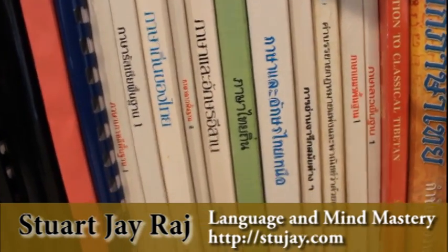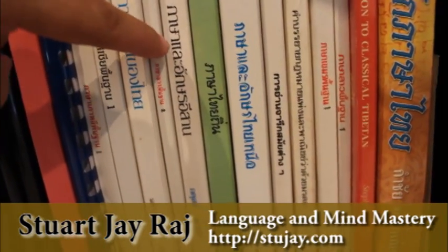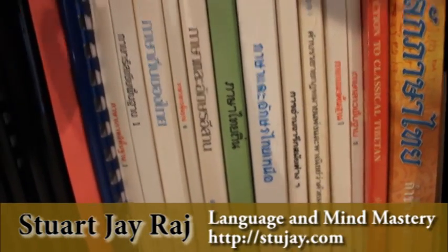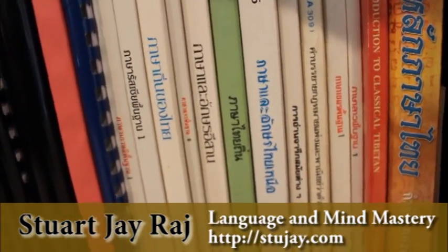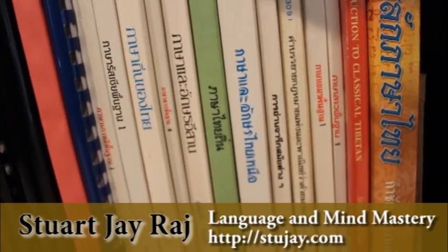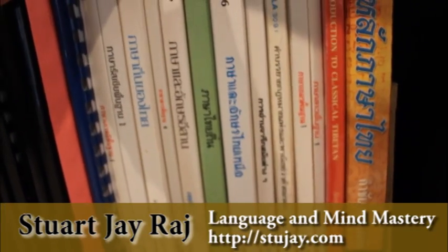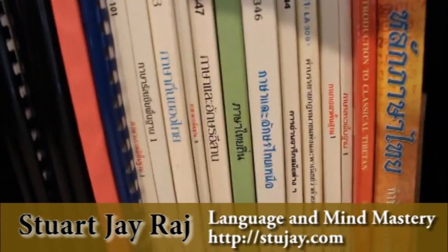We've got Lao here, and Isan — this is one of the few books I've been able to find that actually teaches and goes into the linguistics of Isan, northeastern Thai. This is Pasa Tai Tin — more about Thai regional dialects.